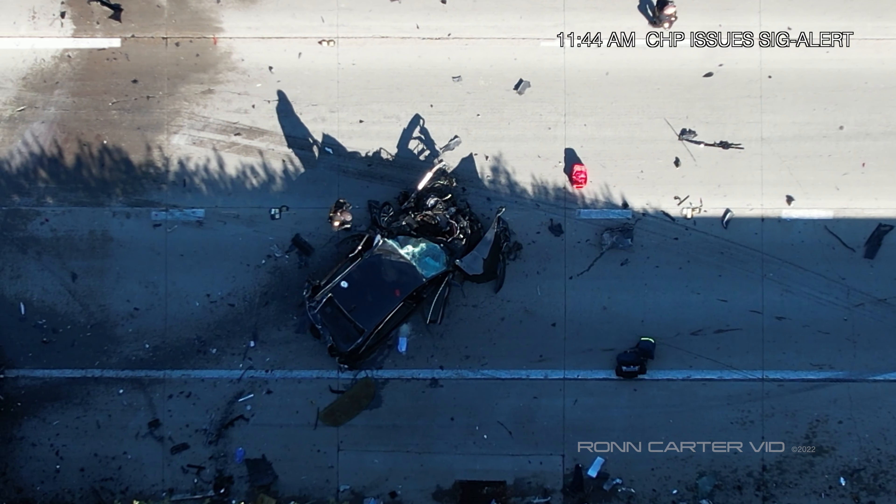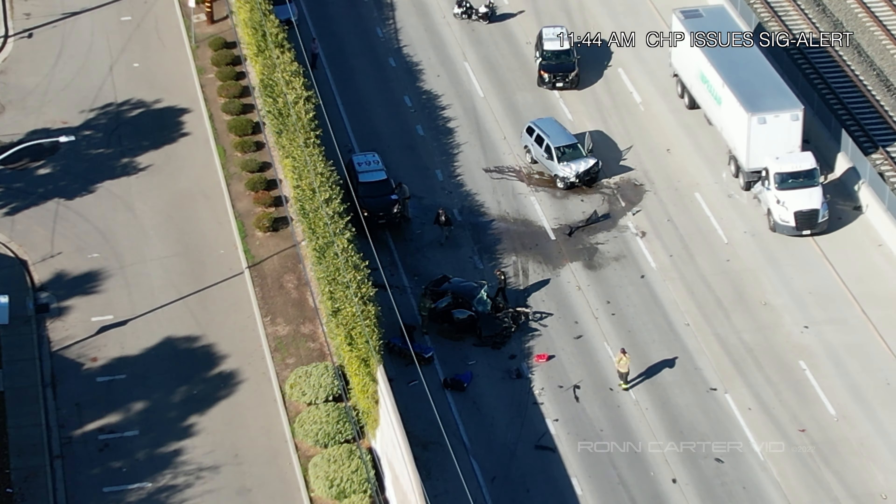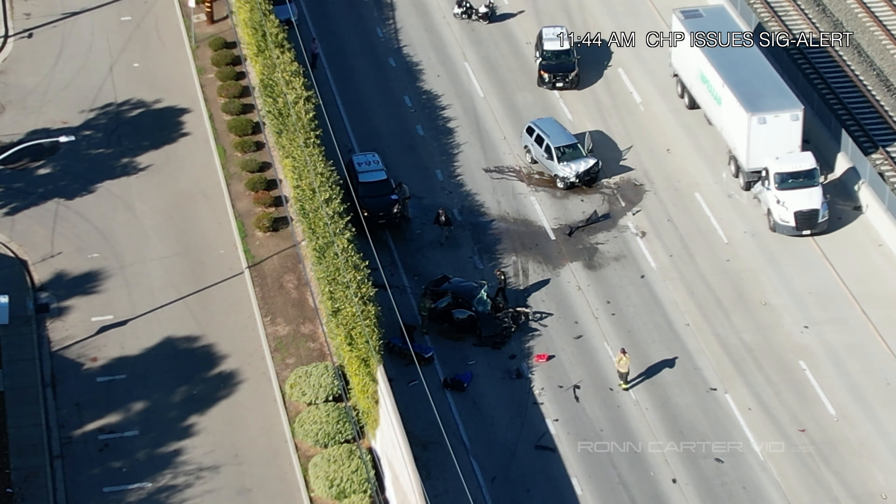Update: scene located west of Railroad. Reports per CHP — the gray SUV involved was possibly driving the wrong way prior to the accident.